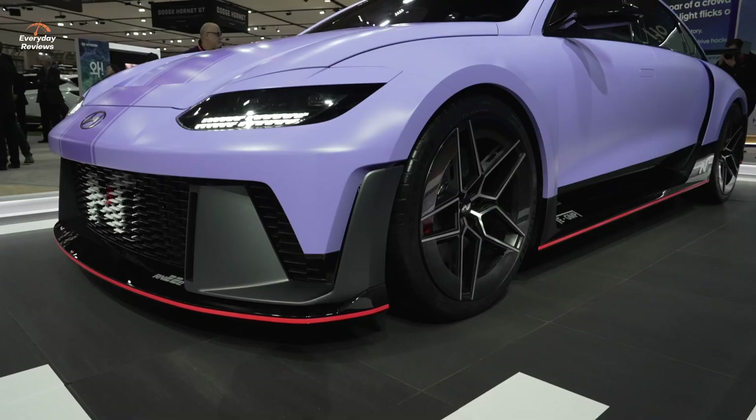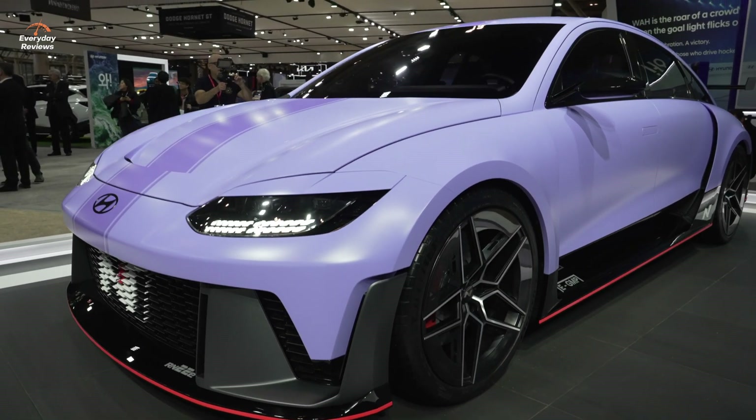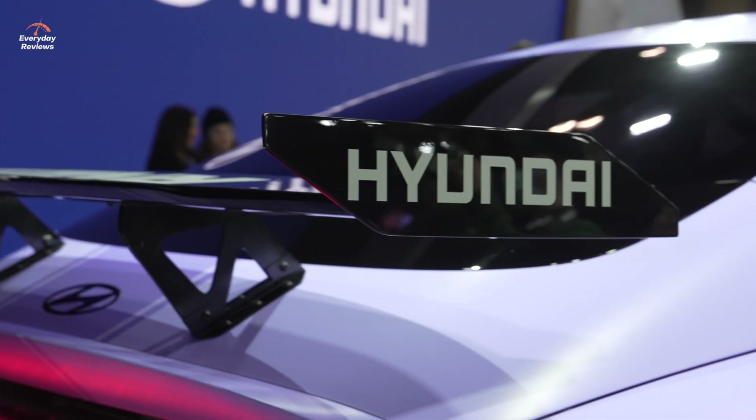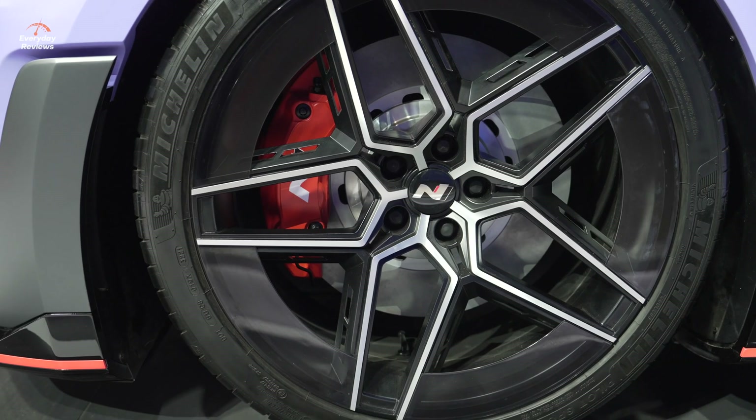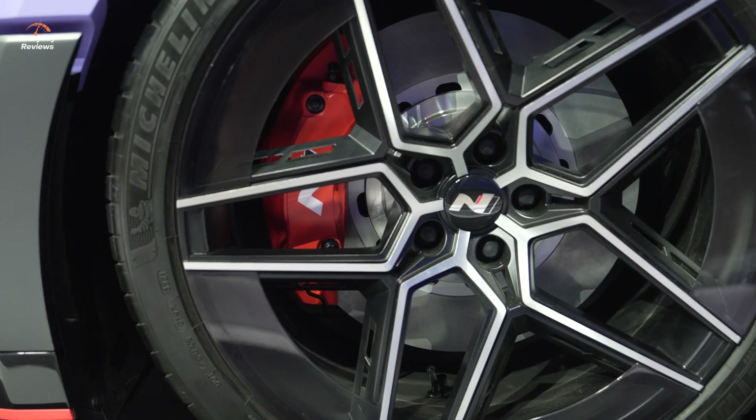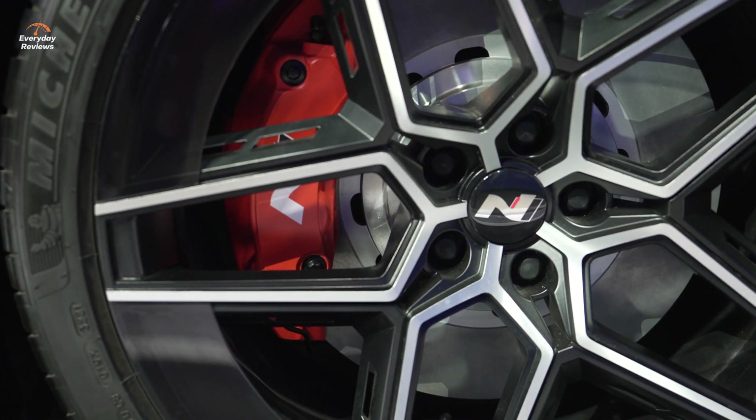We'd also like customers to accept electrified high performance, and we want to show them what our future production model — the IONIQ 5N — will be. It will launch globally later this year and come to the North American market in early 2024. We have to prove that it's actually racetrack capable and follows our N brand's DNA.